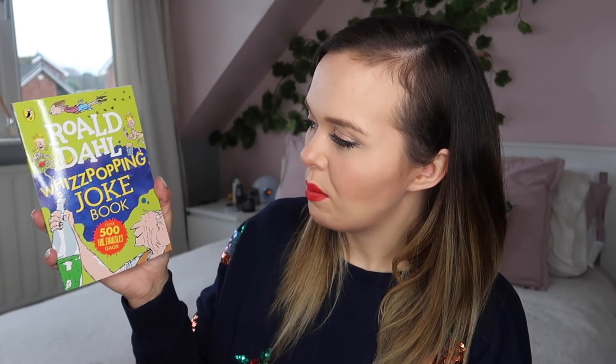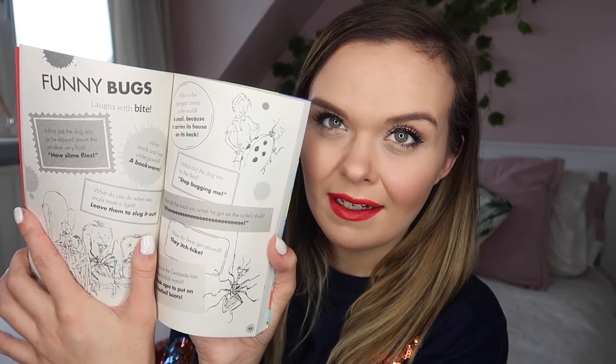One thing I do every single year is include some books for the kids, because I think it's really important to encourage reading — and it's something they can enjoy into the new year as well. For Bill, I got him the Roald Dahl Whiz-Popping Joke Book. It has over 500 jokes inside, it's easy to read, and nicely illustrated. I thought it'd be really fun for him to learn some jokes and take it back to school to try out on his friends.